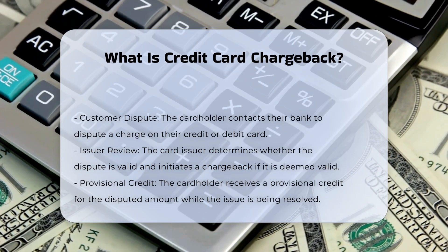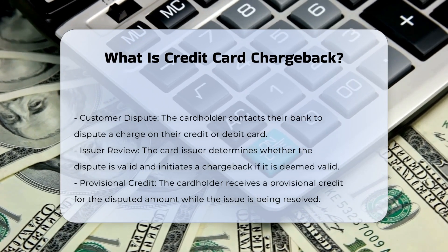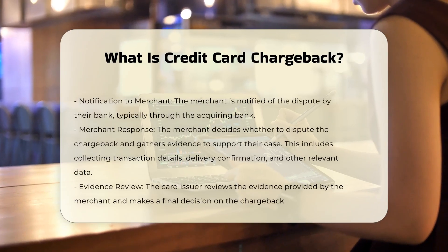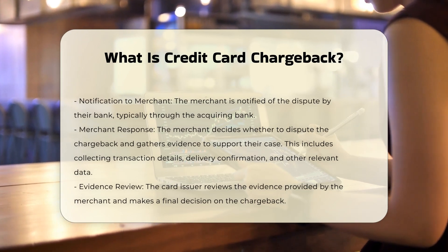When a cardholder disputes a charge, they contact their bank or card issuer to report the issue. The card issuer then determines whether the dispute is valid. If the dispute is deemed valid, the card issuer initiates a chargeback by withdrawing the disputed amount from the merchant's account and providing a provisional credit to the cardholder.